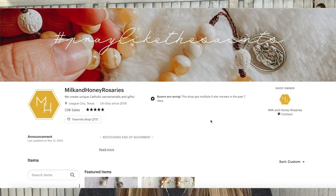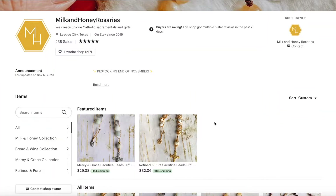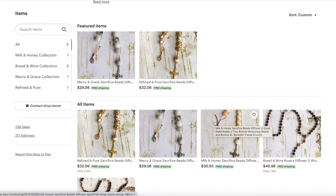Number three: rosaries from Milk and Honey. This was one of the gift ideas I suggested for kids too, but if you have someone in your life who doesn't have their own set of rosary beads, get them one. Milk and Honey Rosaries does such a beautiful job packaging their rosaries — cute little box, twine string, a little card. They really take care of you. They are out of Texas, so yay neighbor! When you get your rosaries in the mail, make sure you get them blessed — that's super important.